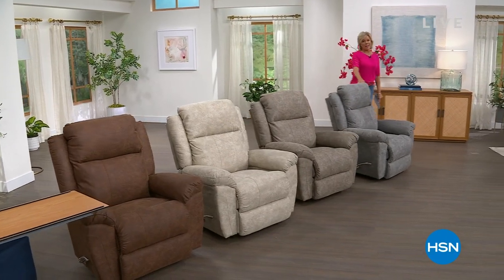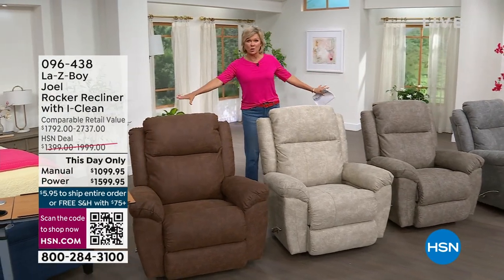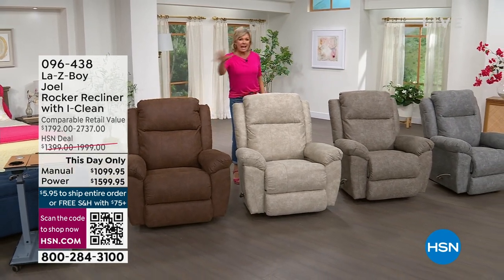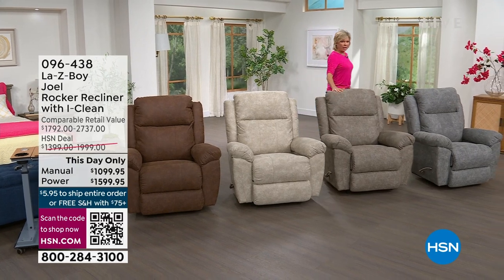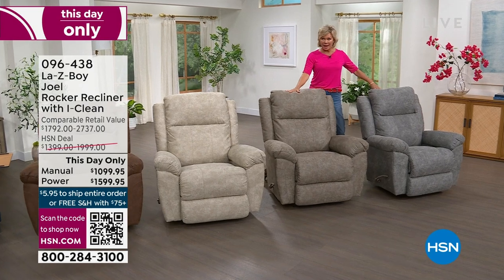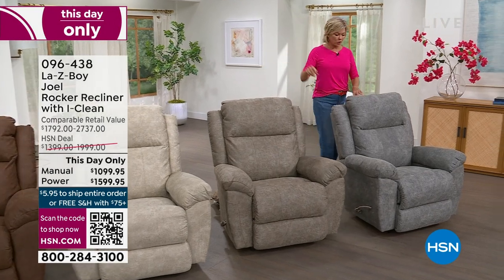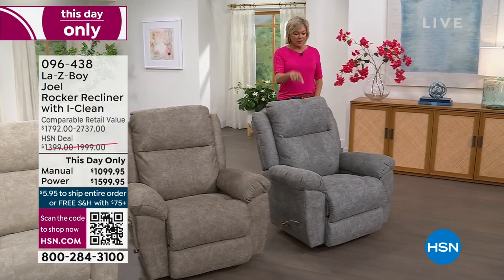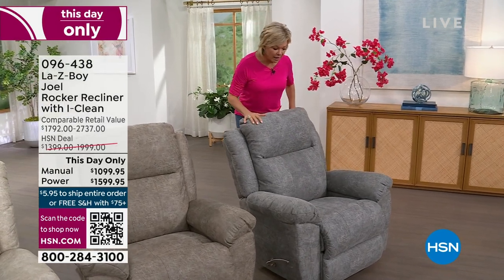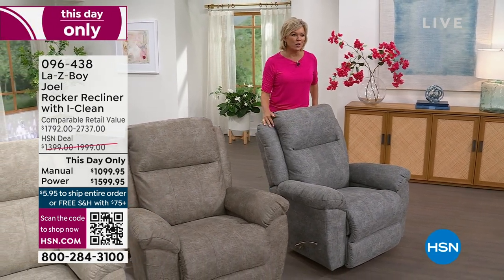It's decision-making time. We may not have any manual options left after this presentation — manual is sold out in whiskey and stucco. In sable, manual has 18 remaining. Power is still available in that color and the others. In charcoal, 80 are left in manual — but charcoal is going the fastest. It's got that bluish hue, super cool.